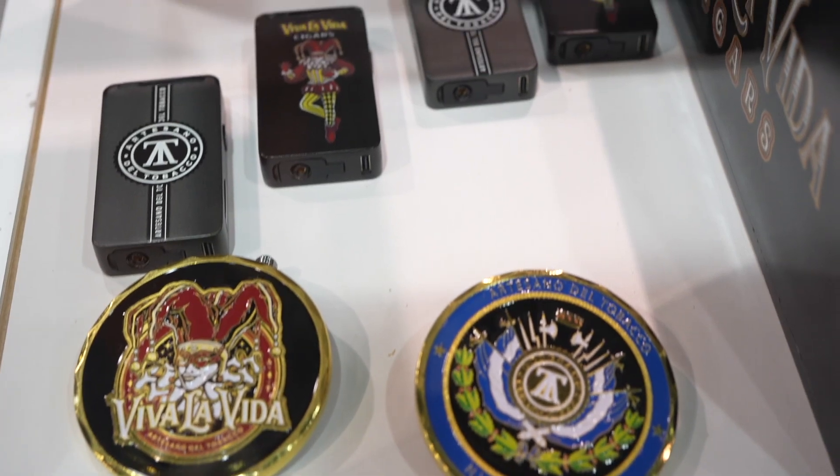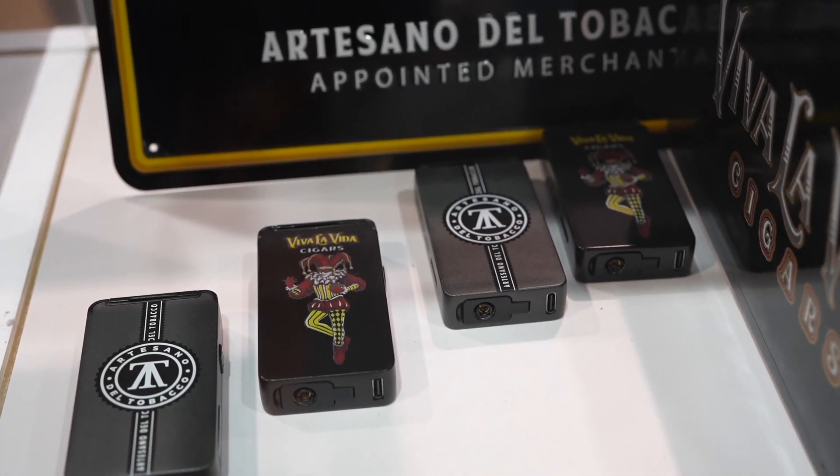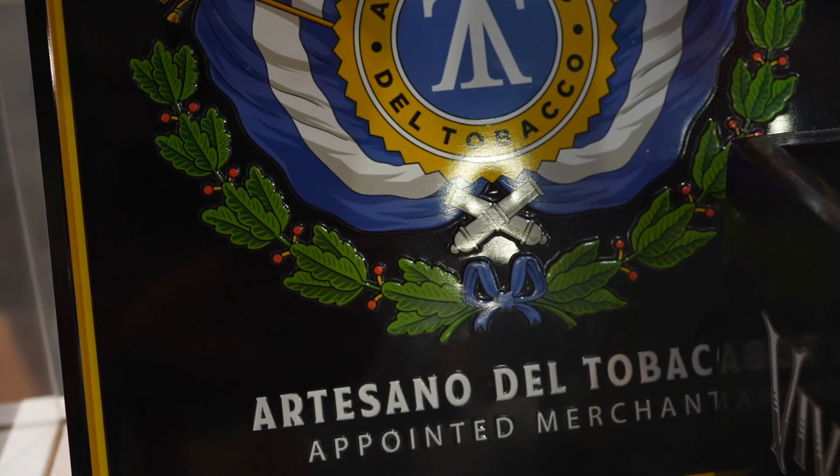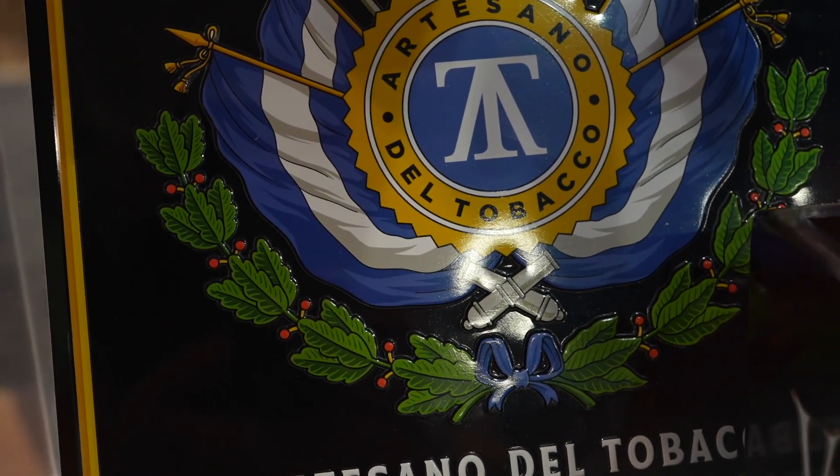Good morning, everybody. Thank you so much for coming back again. We really appreciate what you guys are doing for us and for this industry. I'm going to share with you what we have at Artesano today. For this PCA in Vegas, we're launching the second extension line of Viva La Vida, celebrating the five-year anniversary of having the brand on shelves in the States and abroad.